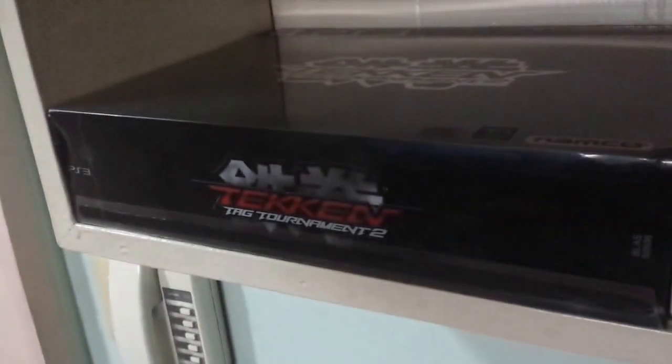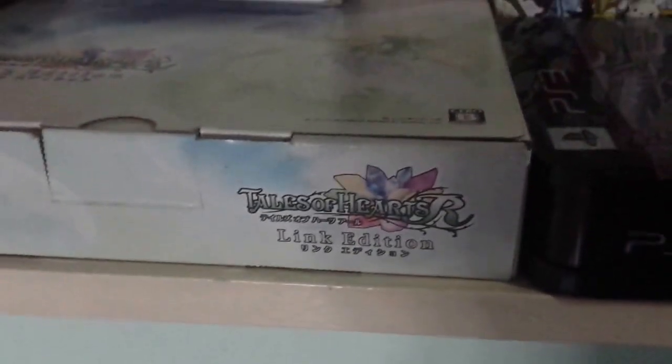On this bottom shelf, I have all of my opened collector's editions and limited editions. When I open a collector's edition, I literally open everything — unlike some people who leave things sealed. I open every single thing. For example, Tekken Tag Tournament 2 Prestige Edition, which was only available in Asia. Tales of Hearts R Link Edition — actually just released on North American shelves a couple of weeks ago. Final Fantasy XIII-2 Lux Edition, Mugen Souls Limited Edition, Dead or Alive 5 Lux Edition.